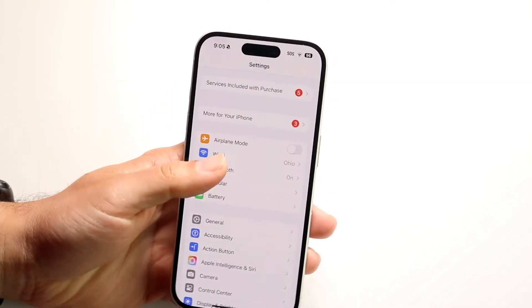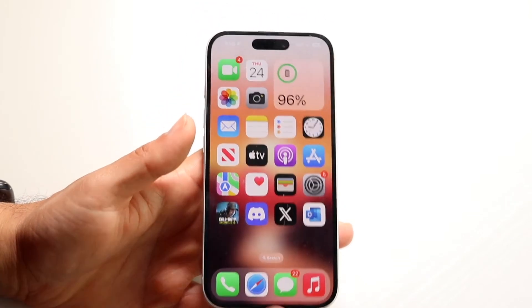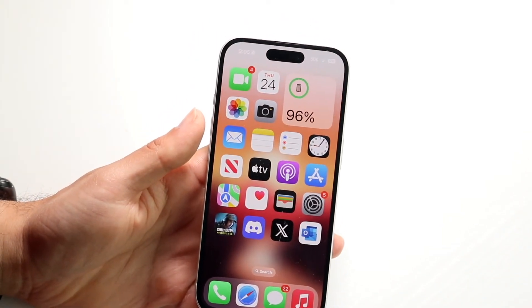If none of those things are working, you're on Wi-Fi and everything should be working but it's not, you may want to plug your phone into a computer and see if you can update your phone that way.